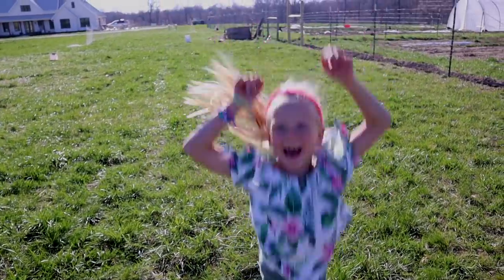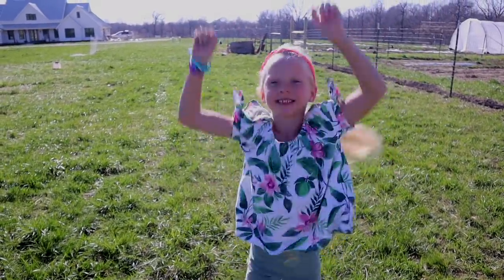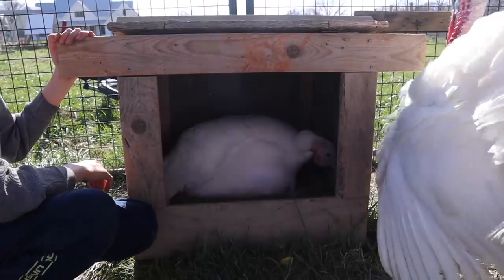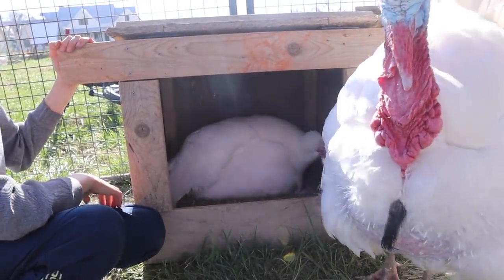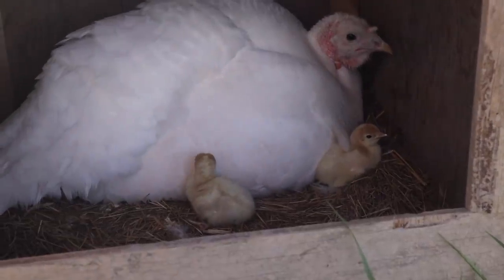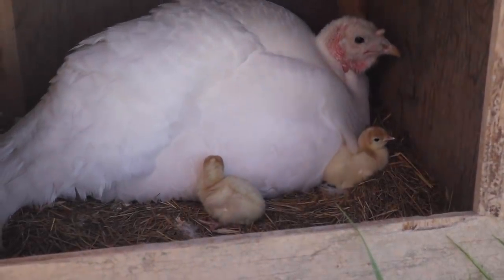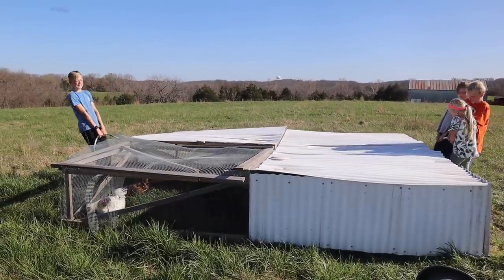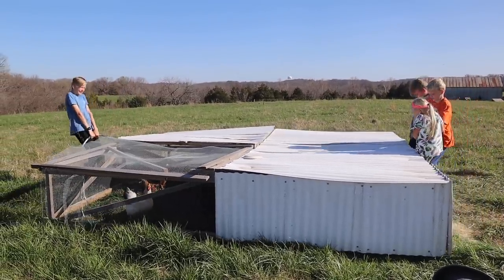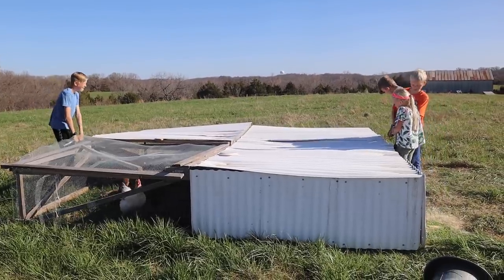The baby turkey's hatched! I've never been pecked by him. Look at him, he's so cute!